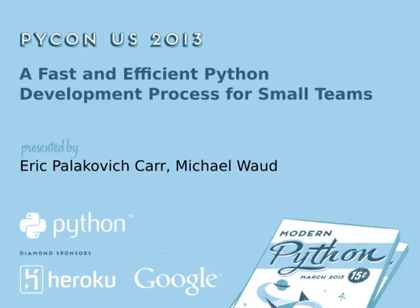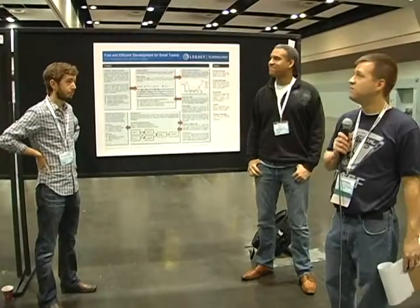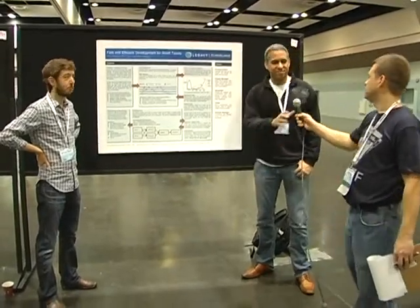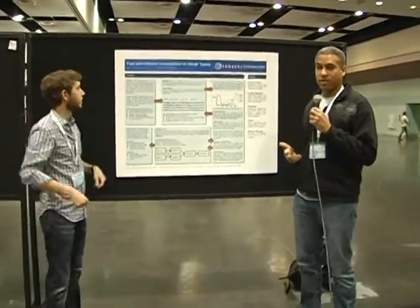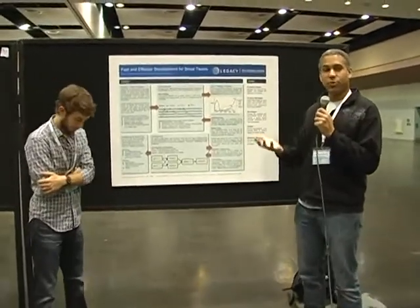We're here with Eric and Mike today from Legacy and they're going to talk to us about fast and efficient development for small teams. We work for a nonprofit organization called Legacy, known from the truth anti-smoking ads.